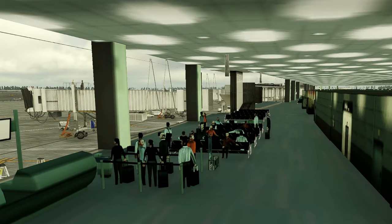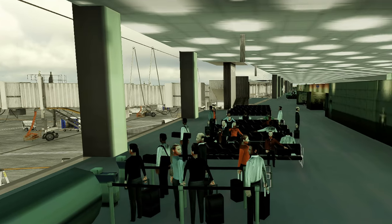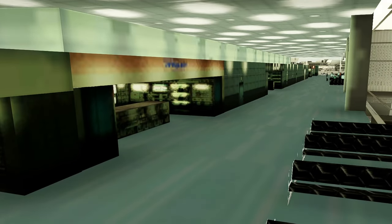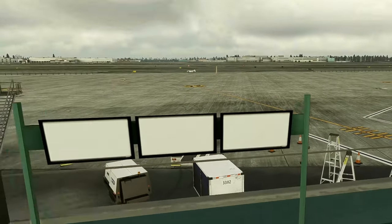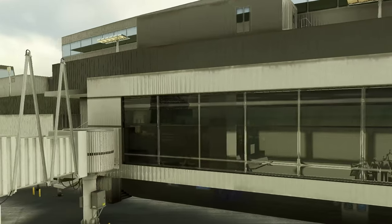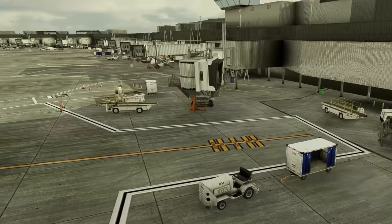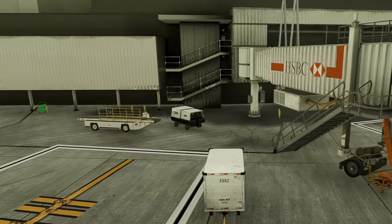Inside the terminal we can see there are static passengers all around. The texture isn't a great deal but does look okay. Let's take a look at the glass and see if we can see the passengers from the outside — not too bad. The jetway does seem a bit standard but it's not a bad rendition.